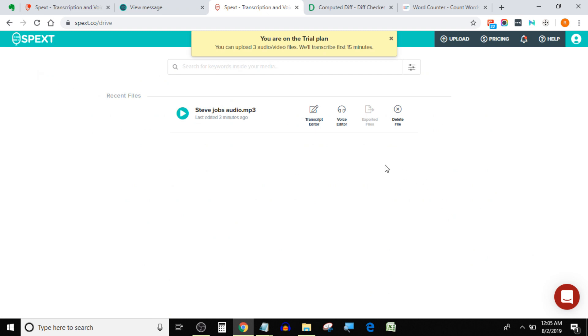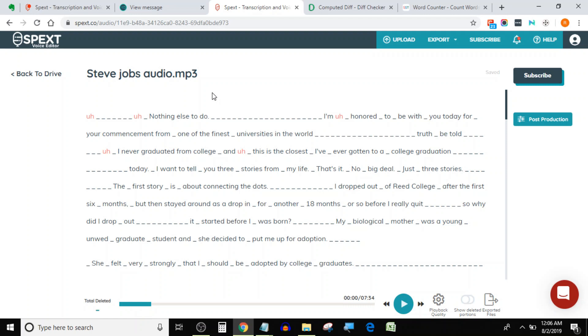Specs has an advanced voice editing feature which enables you to edit your audio files or voice recordings just by editing the transcript. This feature is a lifesaver for podcasters — it saves a lot of time and makes audio editing fast and effortless. All you have to do is remove the mistakes from the transcript and the audio will automatically be mistake-free.